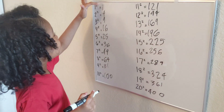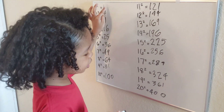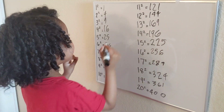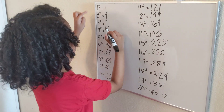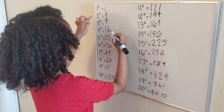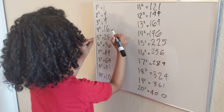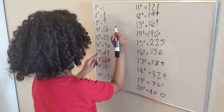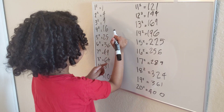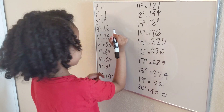Okay guys, that's the one to twenty. So that's the one to twenty review. Let me tell you again. One squared is one. Two squared is four. Three squared is nine. Four squared is sixteen. Five squared is twenty-five. Six squared is thirty-six. Seven squared is forty-nine. Eight squared is sixty-four. Nine squared is eighty-one. Ten squared is one hundred. We're halfway through.